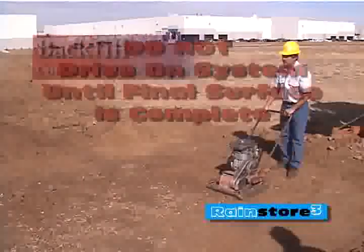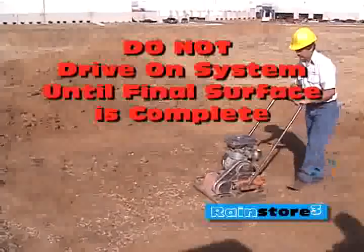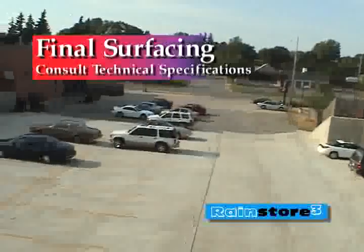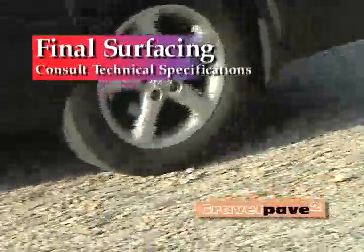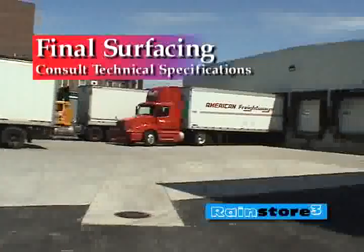Do not use drivable rolling compactors. A 12-inch minimum, 36-inch maximum layer of structural road base must cover the entire RainStore 3 system. Place the final cover material such as shallow root landscaping, Grass Pave 2, Gravel Pave 2, or other paving options to get full use of your surface area. Do not drive on this area until the final surface is in place.